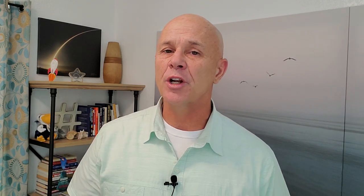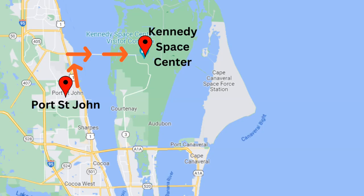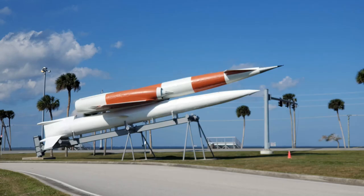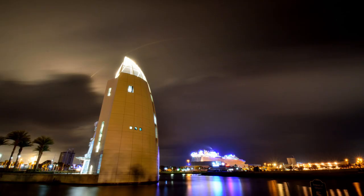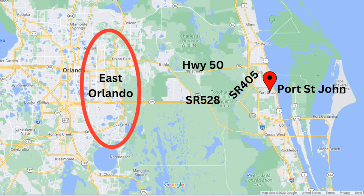Port St. John is a great place to call home especially if you're going to be working at Kennedy Space Center. You have easy access to the main gate by heading north on US-1 to the 405, crossing the Indian River over the NASA Causeway. If you're working at Cape Canaveral Space Force Base or near Port Canaveral, head south on US-1 to 528. Titusville is a short run up either I-95 or US-1. Some folks even work in East Orlando but wanted to live closer to the beach, and felt Port St. John was a great compromise.